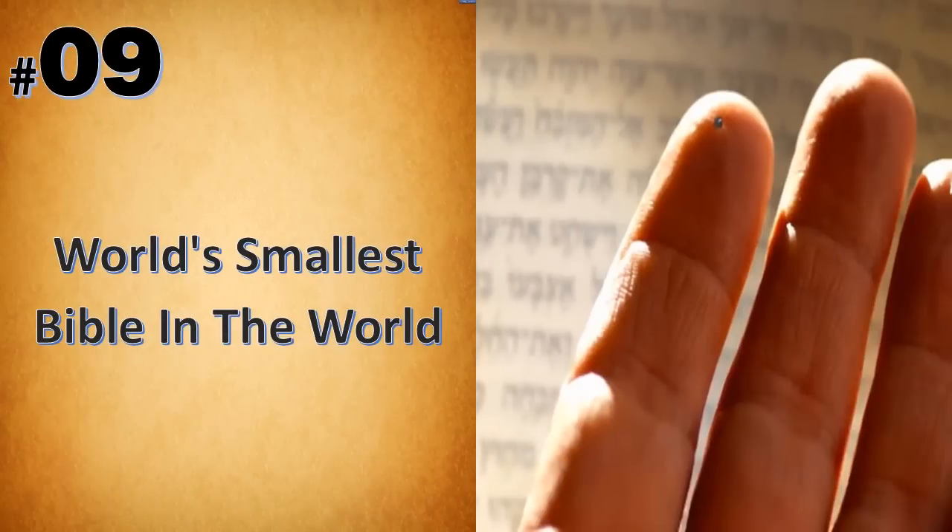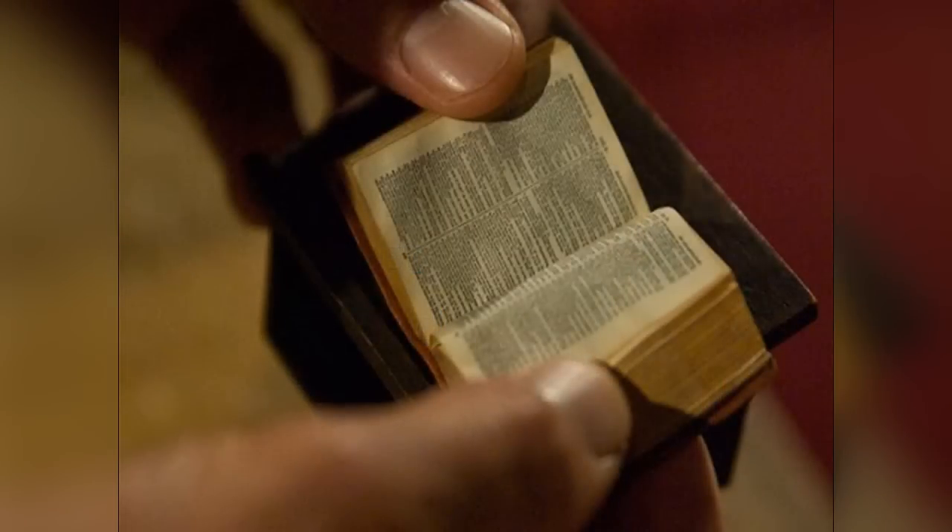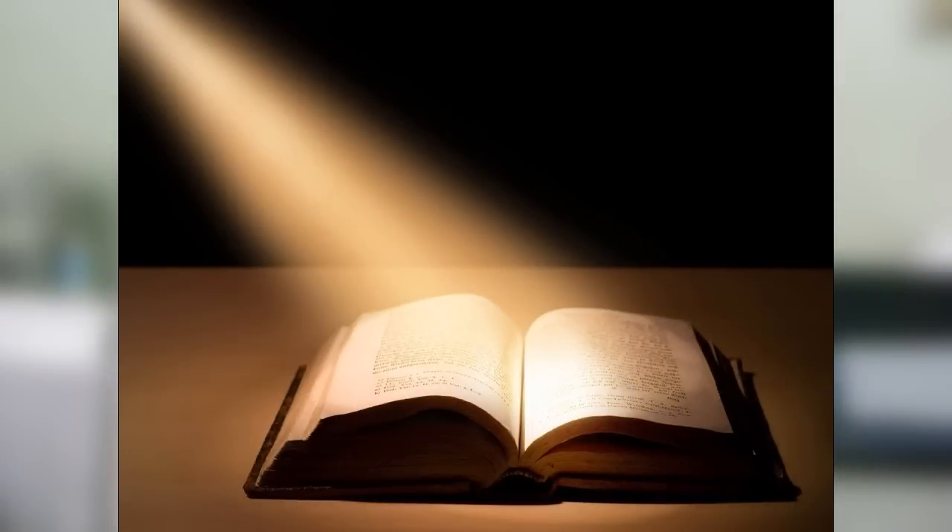Researchers at the Russell Berry Nanotechnology Institute in Israel engraved the Hebrew Bible on a chip the size of a grain of sugar. The nanobible is written on an ultra-thin silicon wafer coated in a layer of gold that is less than 100 atoms thick. The nanobible is displayed in the Shrine of the Book at the Israel Museum.